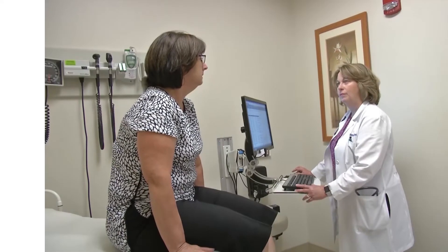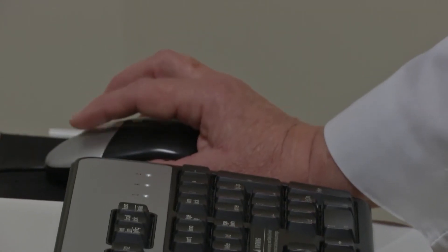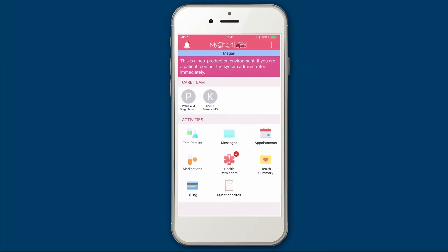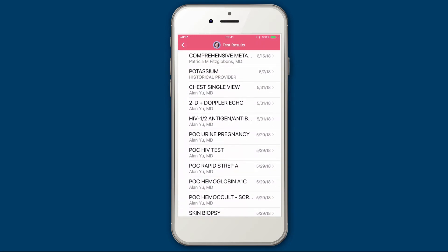You can also sign up during your next office visit — simply ask a staff member to help you. It only takes a few minutes. The MyChart app is the best way to use MyChart on your phone. It makes it easy to access your medication list and past history when you're visiting a new healthcare provider or pharmacy.